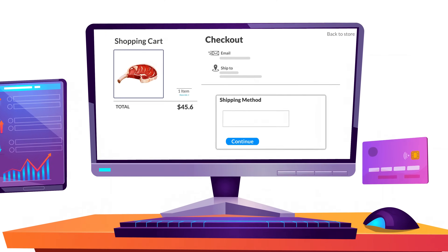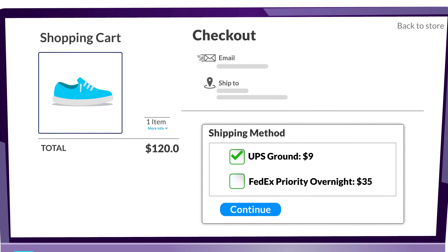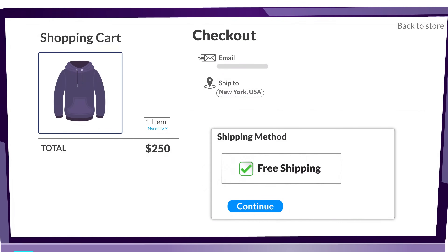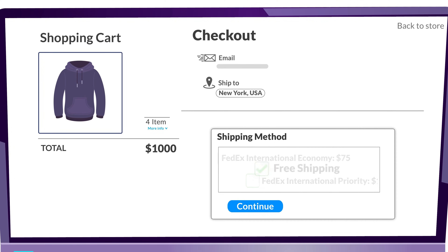Based on the type of products in the cart, you can show local pickup or carrier calculated shipping rates at checkout. Or you may want to hide free shipping for international shipping, or display free shipping based on the product cost or quantity.